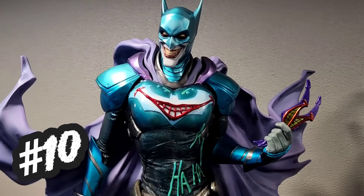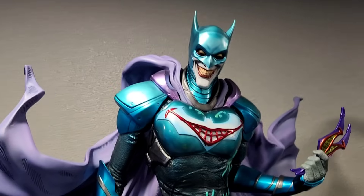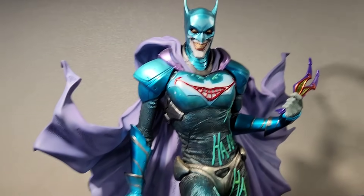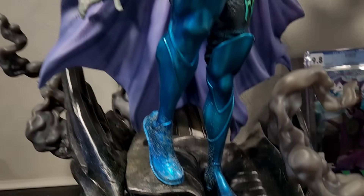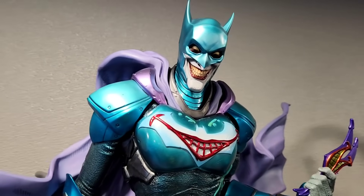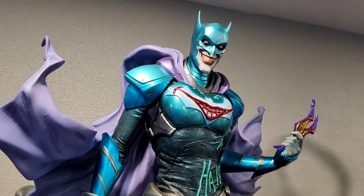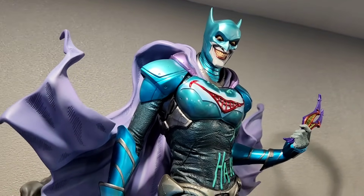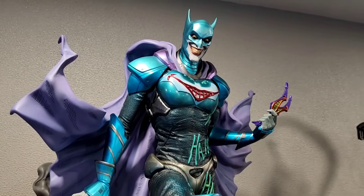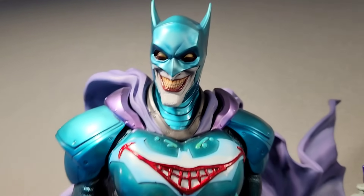Coming in at number 10 is the George Jimenez Joker. I absolutely love this statue, so just the fact that it is number 10 — don't let that get you down, because it's still an awesome piece. There are a lot of cool elements and swap-outs. It's just that this is definitely a non-traditional Joker, so I think a lot of you could understand why it might not rank as high as the more traditional Jokers. It's a very limited run. My wife calls this one the drag queen Joker, but it's still very cool, scary, and fun.